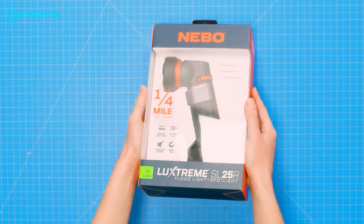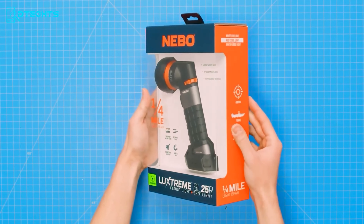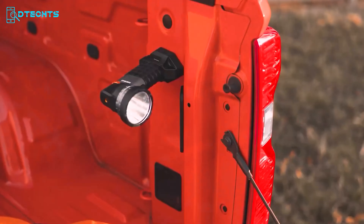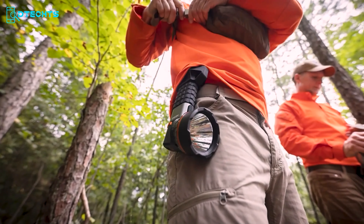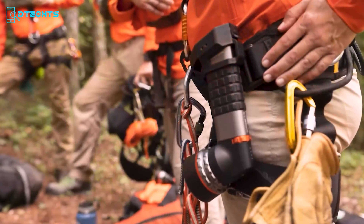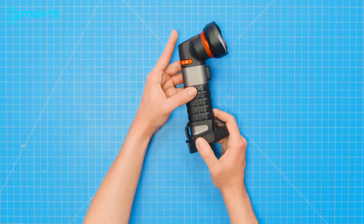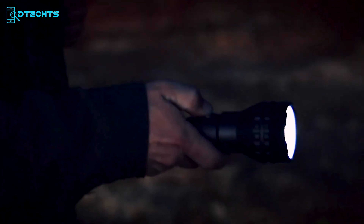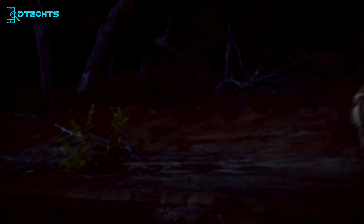The Nebo Luxstream is a vital tool for survival scenarios where long-distance visibility is crucial. This USB-C rechargeable flashlight boasts advanced optics, projecting 500 lumens over half a mile, reaching up to 900 meters (2,952 feet). In situations such as search and rescue, navigating unfamiliar terrain, or signaling for help, the Luxstream's powerful beam ensures you can see and be seen from afar. Its anodized aircraft-grade aluminum body in storm gray provides durability, while the 4,000 mAh battery ensures long-lasting performance. The Nebo Luxstream is not just a flashlight — it's a lifeline in critical survival situations.